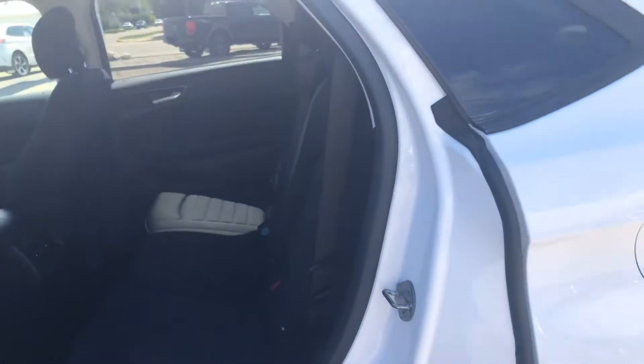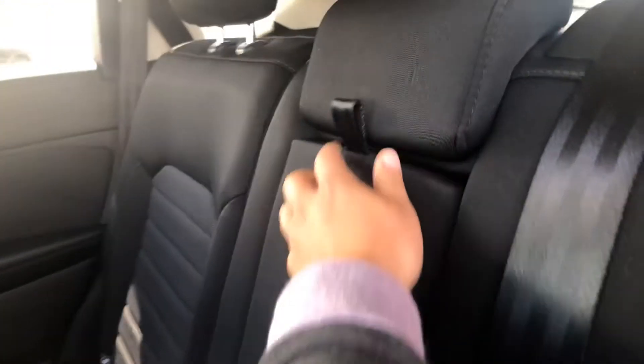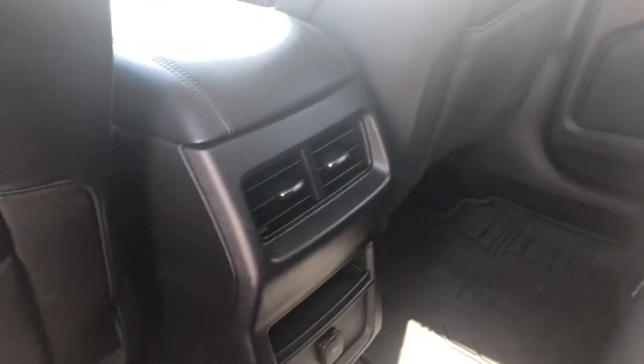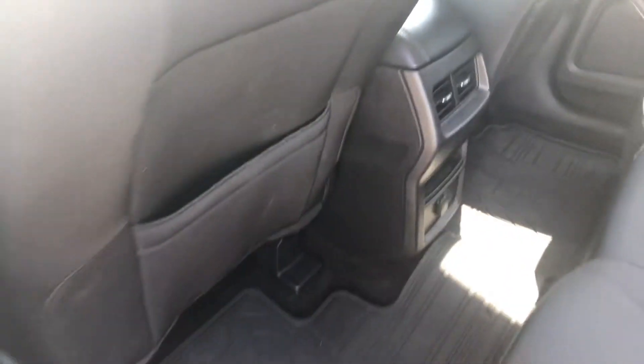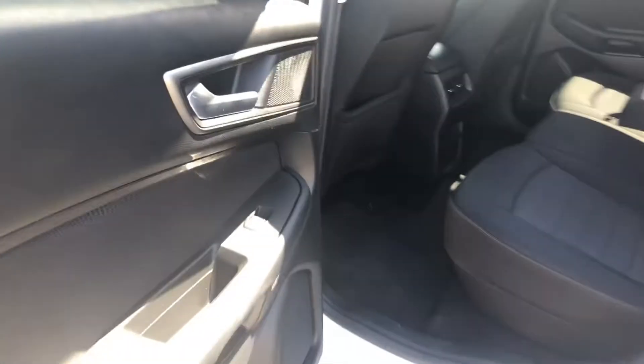I'll take you to the back seat. It's got that nice black cloth interior, as you can see, with a little console in the middle. Pull-down cup holders. Got your airflow right here. And you also have some nice rubber mats in the back as well as in the front.